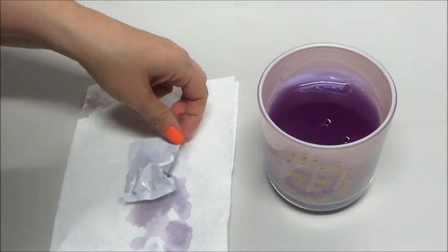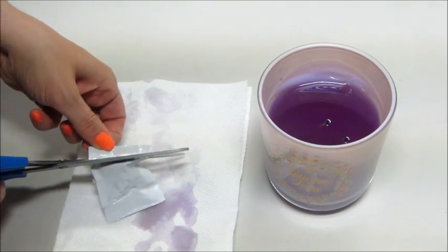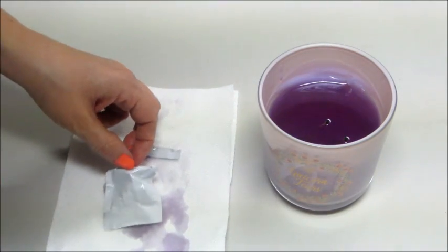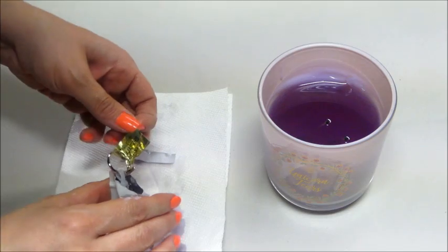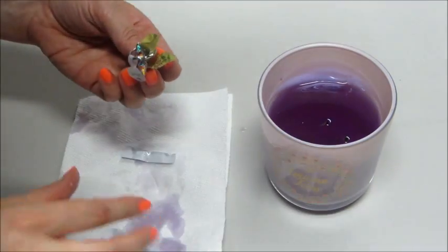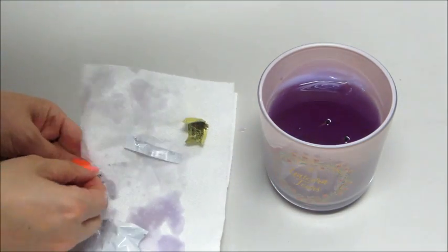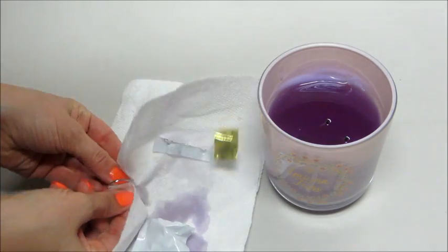So I stuck it on the candle warmer. I guess I'm going to start doing that with their candles just because it's difficult. Not all companies glue it to the side, so it's one thing I wish Fragrant Jewels didn't do because it's very difficult and ends up being messy.